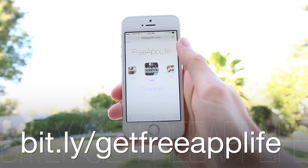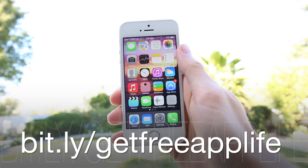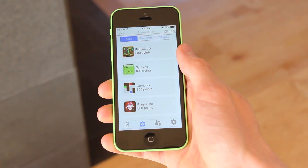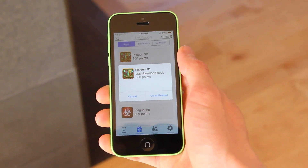Moving on, let's talk about FreeAppLife. On Thursday, we launched the first fully native iOS app for the service, and users can now earn points and redeem them for various prizes such as paid application codes from Apple's App Store, gift cards, and even bigger electronic rewards. If you haven't downloaded FreeAppLife yet, or you need help installing various applications to earn points, check out my recent video — I'll have a link to that and everything else below.